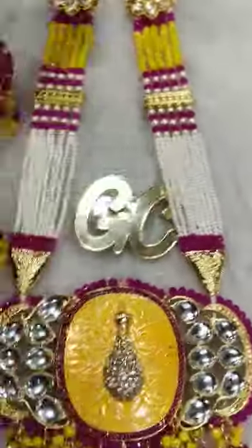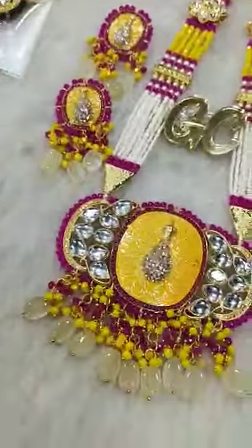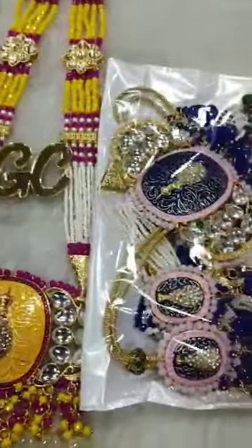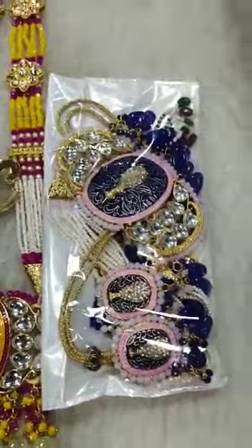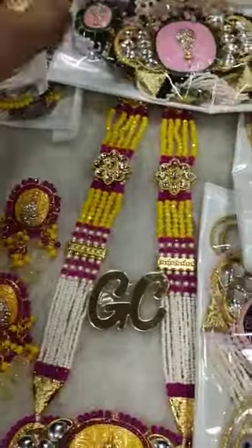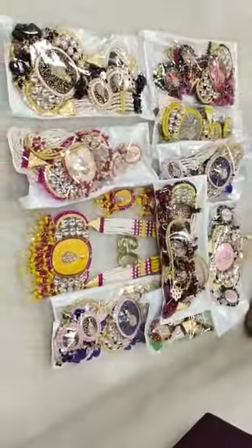Now we are introducing the colors also — there are many colors: blue color, mint color, peach color, pink color, black color, green color, gray color, maroon, and more. Just look at the quality of these sets in GC Brand.